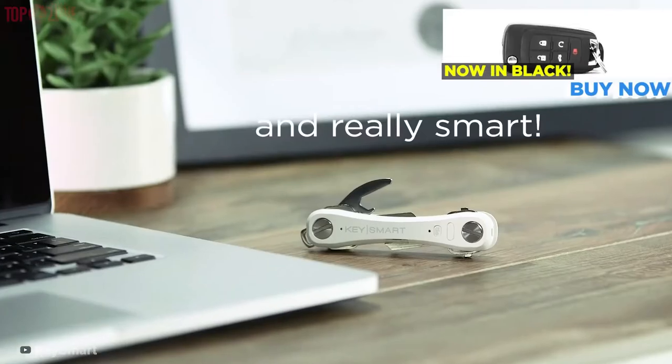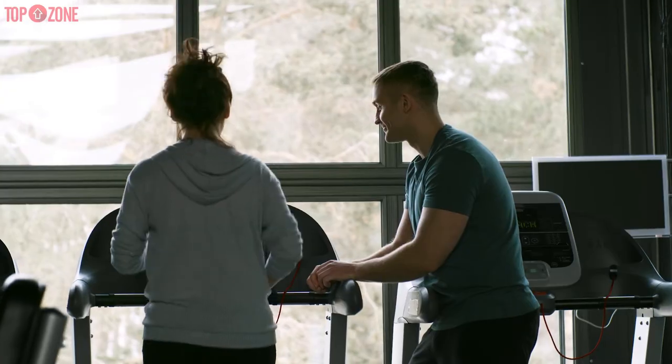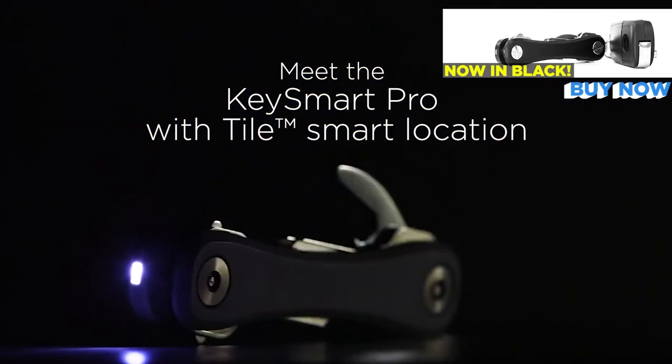The Key Smart Pro holds a charge for 45 days and you can recharge it with the included micro USB cable. You can take this Key Smart Pro anywhere with you — to work, the gym, on a business trip or holiday, while shopping. If you're always losing your keys, then this device will be the best bet for you.